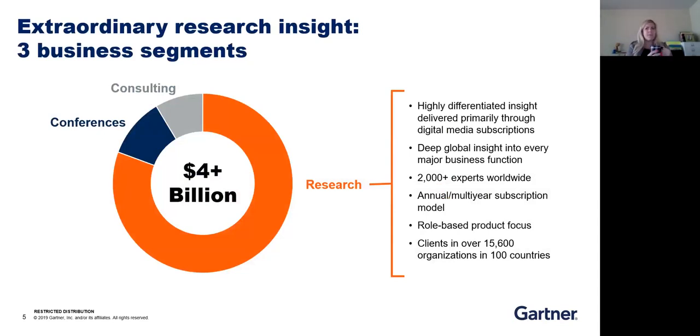I like the Netflix and gym model analogy. I think it's more like a gym model because a lot of people think Gartner is consulting. The big difference between Gartner and a consulting firm is that we are not a project-based company. You're going to come with us to hit all of your goals for the whole life cycle of your relationship, whereas with consulting, you might go there for just one project. We're more about building a strong relationship with the client and working with them for years and years.